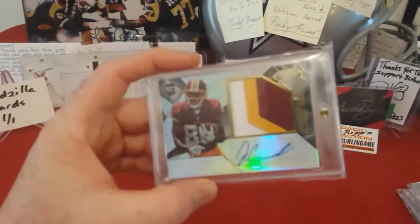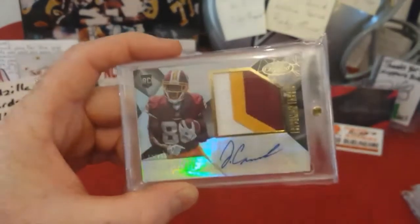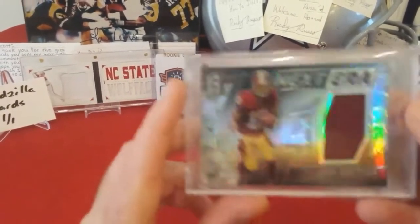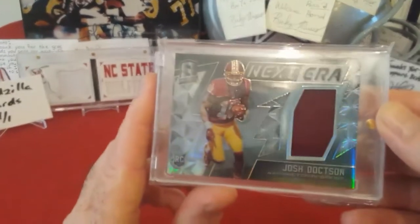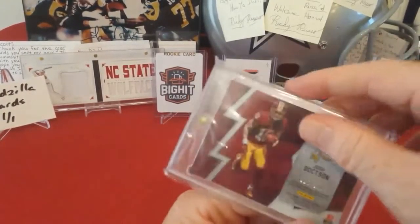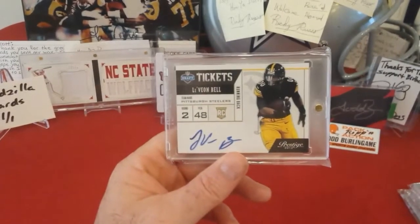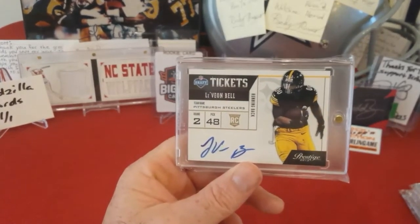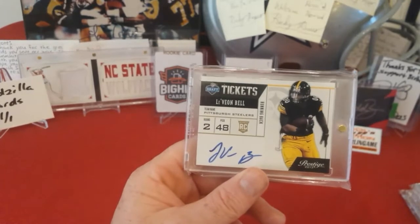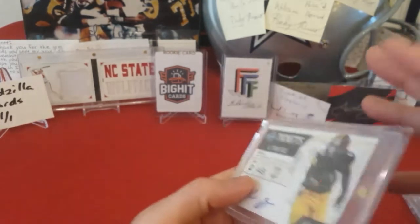Sorry, my phone rang and interrupted the video. 2015 Certified Jameson Crowder, numbered to 799, three-color jersey — nice, pretty card. 2016 Spectra Next Era Josh Dodson jersey piece, numbered to 199 — got that at a card show. Definitely one of my favorites — I've showed this before. 2013 Prestige Le'Veon Bell, one of the first cool autos I pulled that really turned me on to the hobby. On-card, sweet card, not numbered but still a cool card.